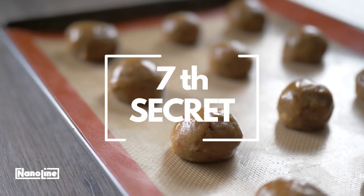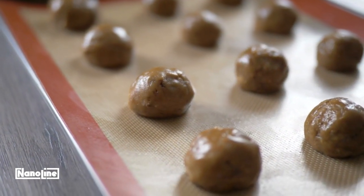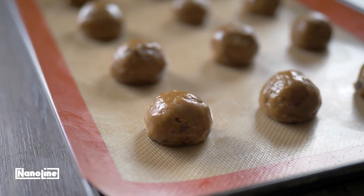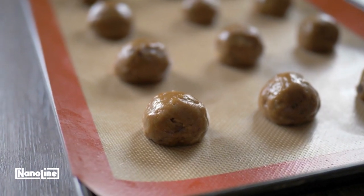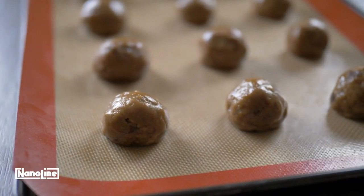And finally, secret 7: Freezing the dough before baking makes a difference in the results. This helps the flavors meld together and keeps the cookies from spreading too much. Scoop the dough into balls and freeze them overnight.